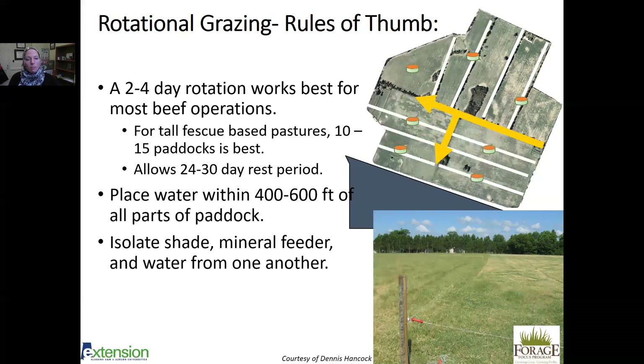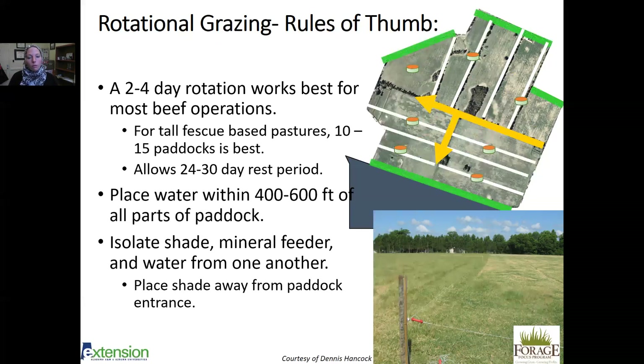Isolate your shade, mineral feeder, and water from one another — grouping them creates congregation spots. By separating them out, you get more uniform distribution of nutrients from defecation and urination, and you get more forage utilization by making animals move. Also, place shade away from the paddock entrance so you don't create a muddy spot where you'll be bringing equipment.